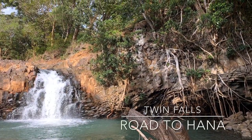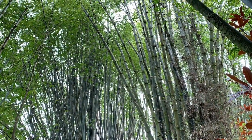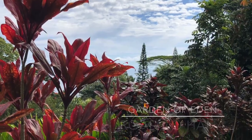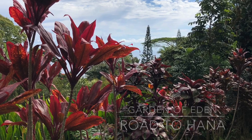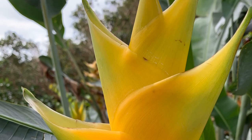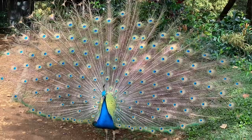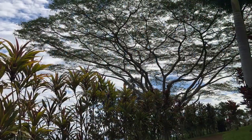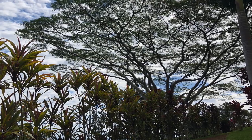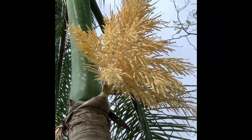The next stop brought us to one of our first of many waterfalls. The short hike to the Twin Waterfall view takes only about 20 minutes round trip. The Garden of Eden is a lush botanical garden set on 26 acres with trails, picnic spots, waterfalls, and coastal views. Upon entering, we were welcomed by a beautiful peacock. Walking around the Arboretum felt healthy for my soul.